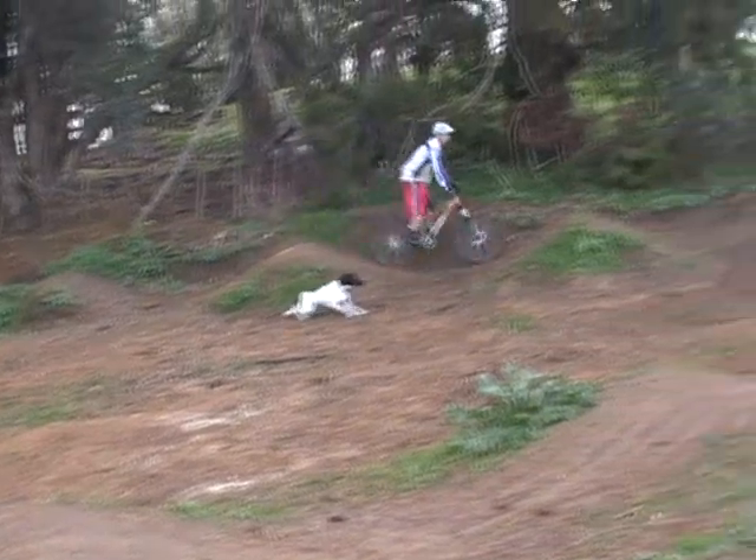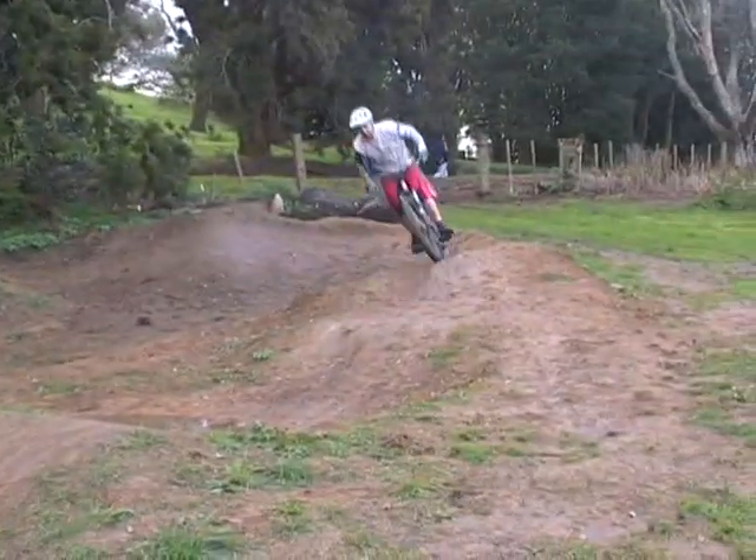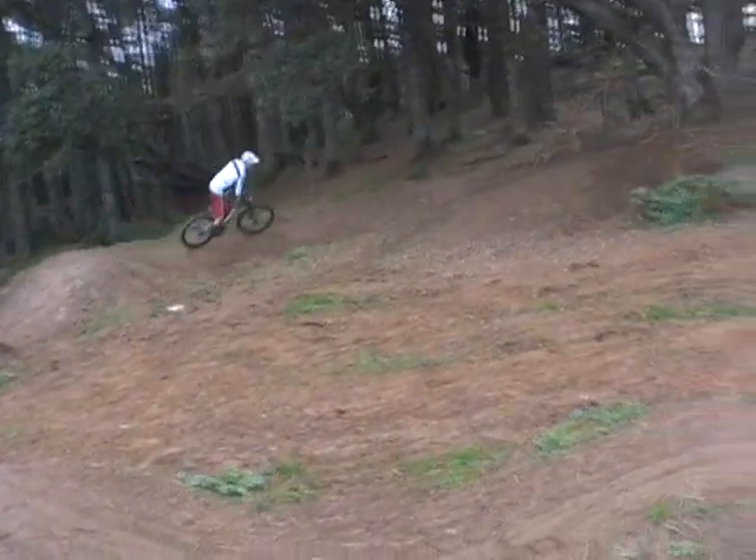So this is Clinton riding the pump track. As you can see he hasn't pedalled, but that's the whole point of it — just trying to pump your bike around the whole way.